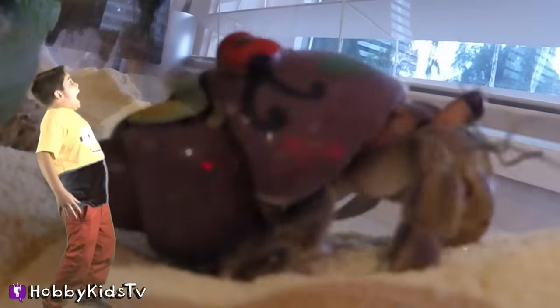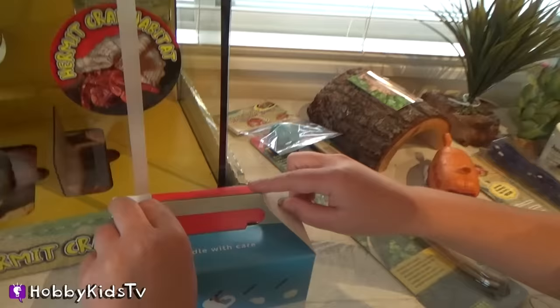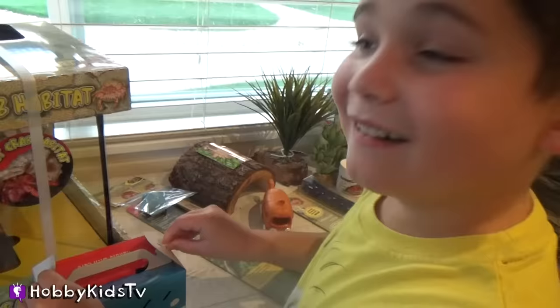Hi! Happy Pig TV! What do we have today, Happy Pig? Kermit Crabs. Oh wow, let's check them out.